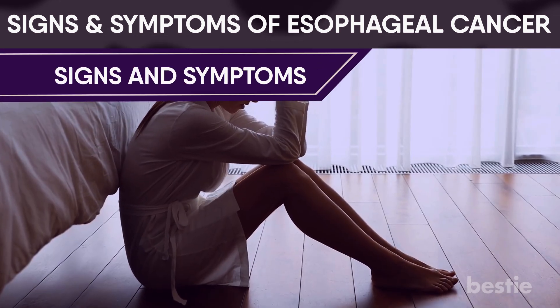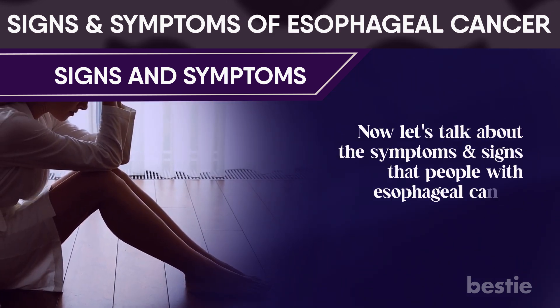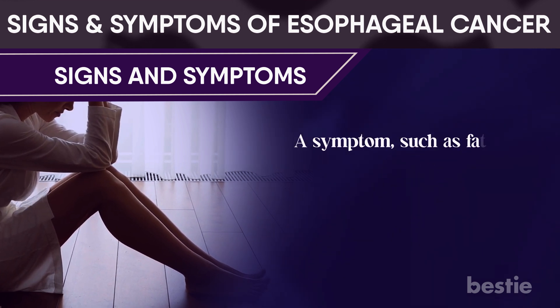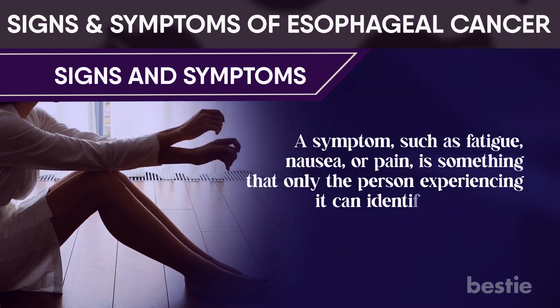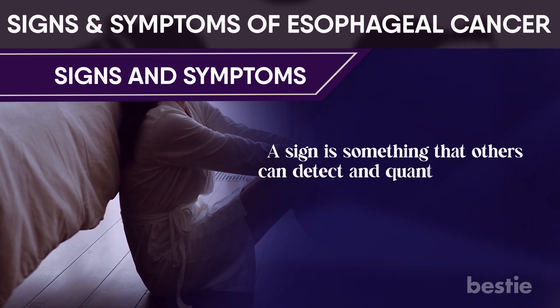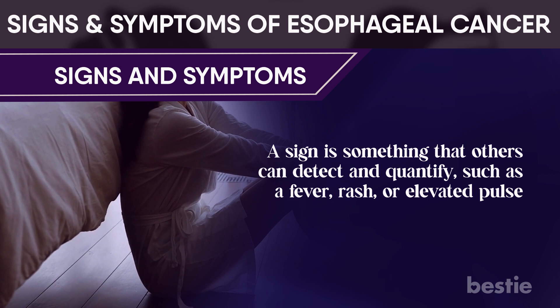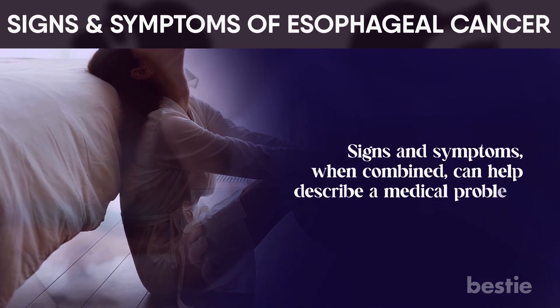Now let's talk about the symptoms and signs that people with esophageal cancer may experience. A symptom, such as fatigue, nausea, or pain, is something that only the person experiencing it can identify and describe. A sign is something that others can detect and quantify, such as fever, rash, or elevated pulse. Signs and symptoms, when combined, can help describe a medical problem.